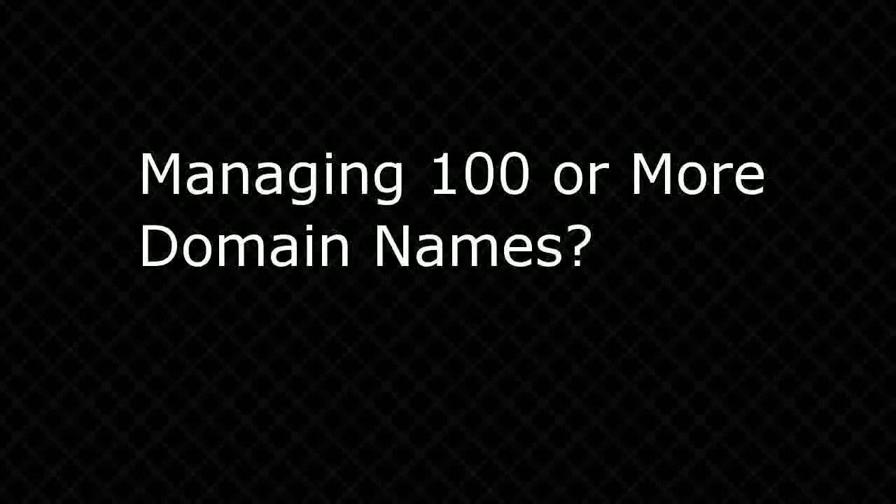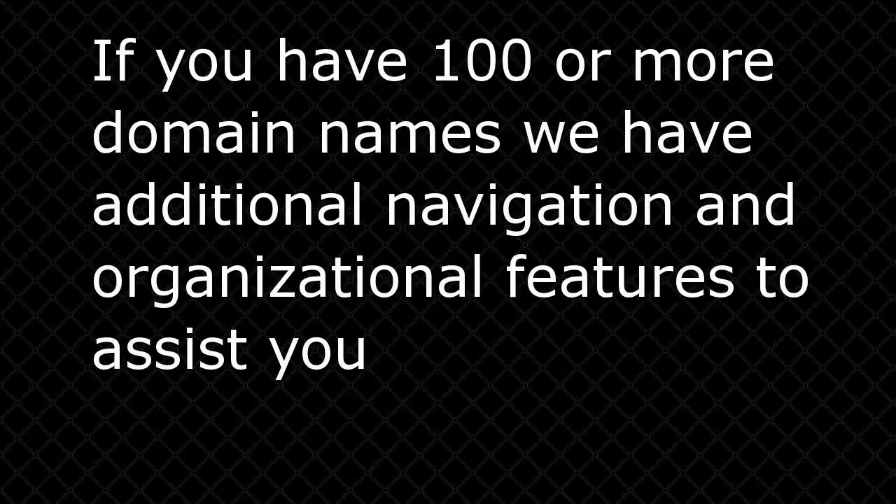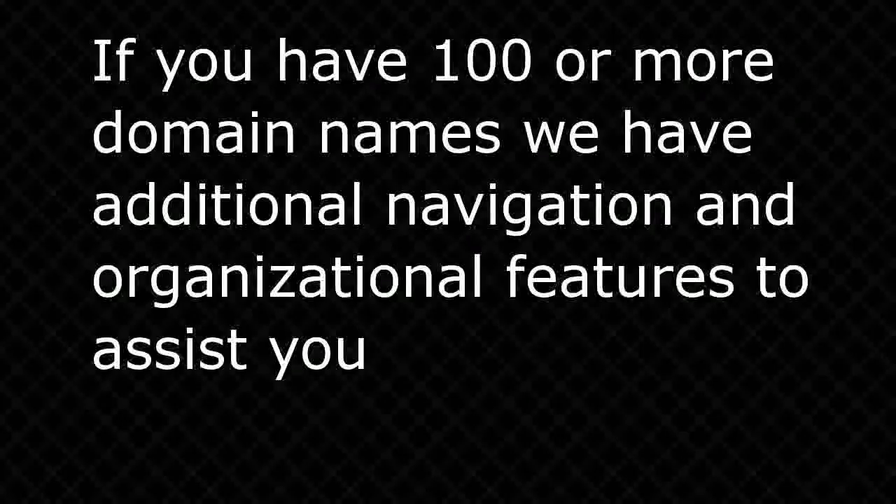Managing 100 or more domain names? If you have 100 or more domain names, we have additional navigation and organizational features to assist you.